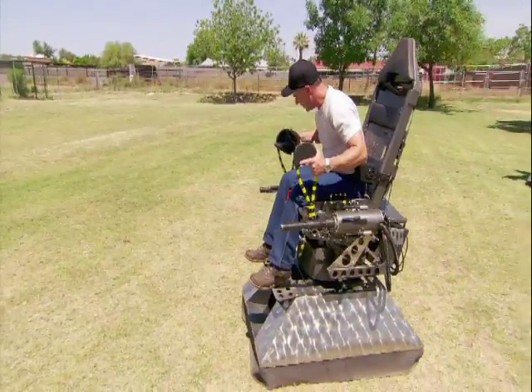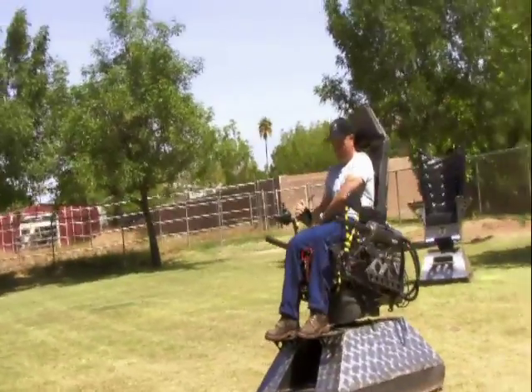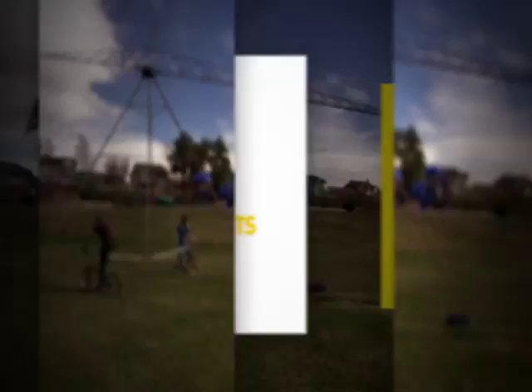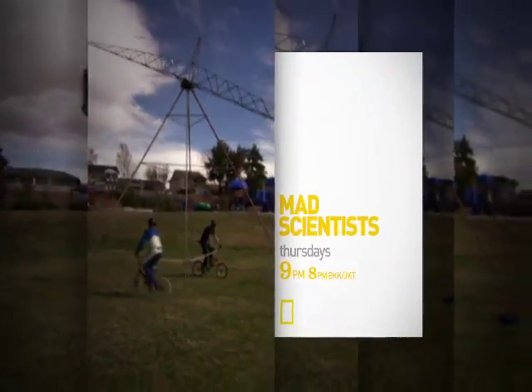Armed and definitely dangerous. Look out below. This is nuts. Mad Scientists — every Thursday night at 9 on the National Geographic Channel.